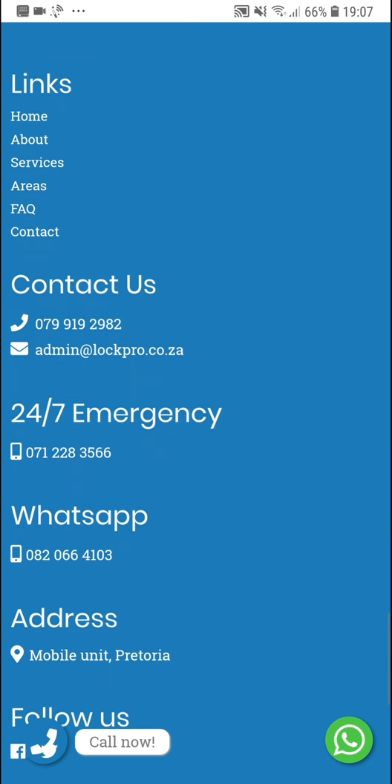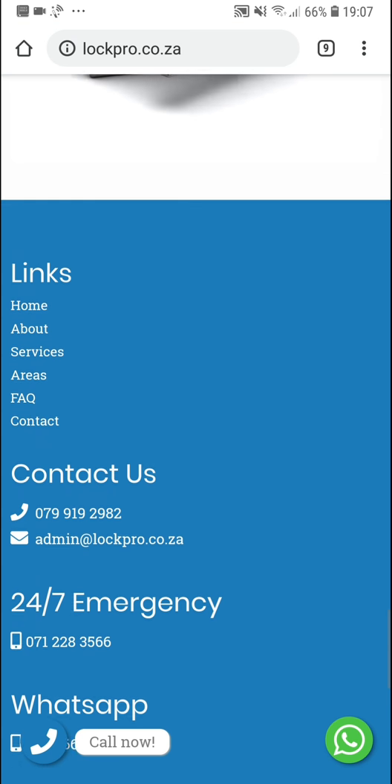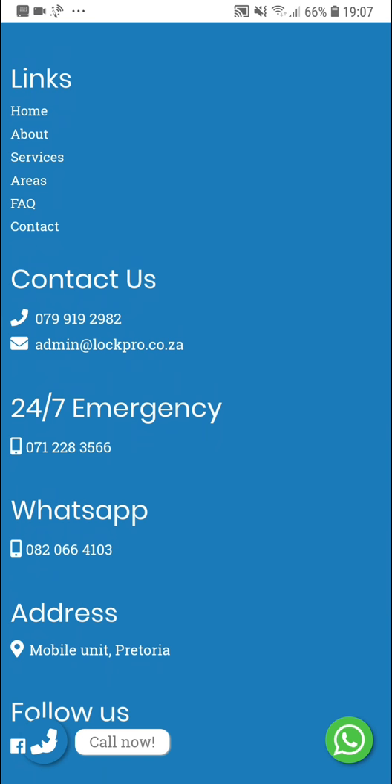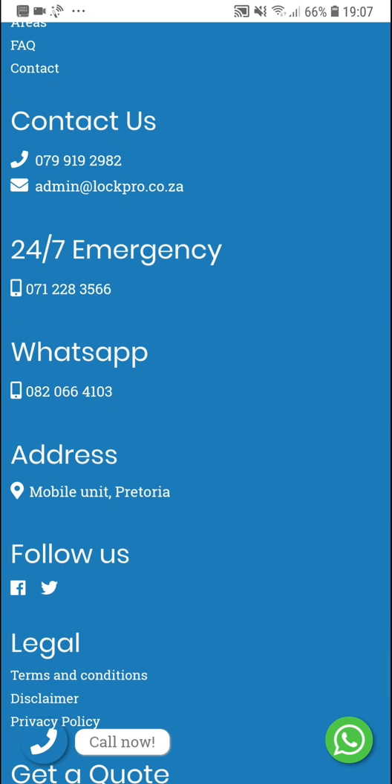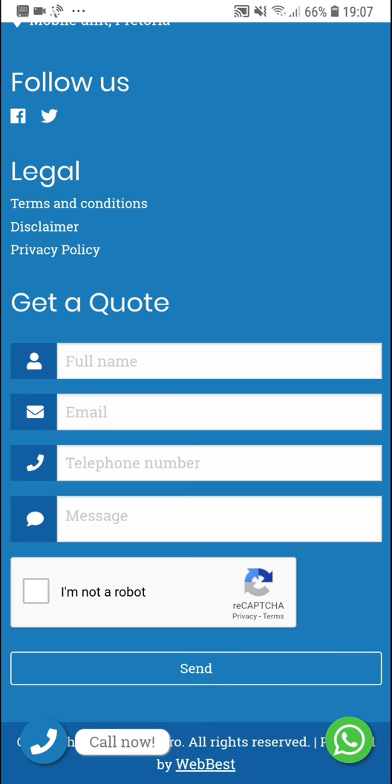The footer section uses the primary blue color. You can see the different quick links, contact us, emergency number, WhatsApp number again in case you didn't use one of the earlier call to actions, links to their social pages, and a get a quote form at the bottom. So it's very easy to get a quote or to contact them, which is exactly what you want when you need locksmith services.